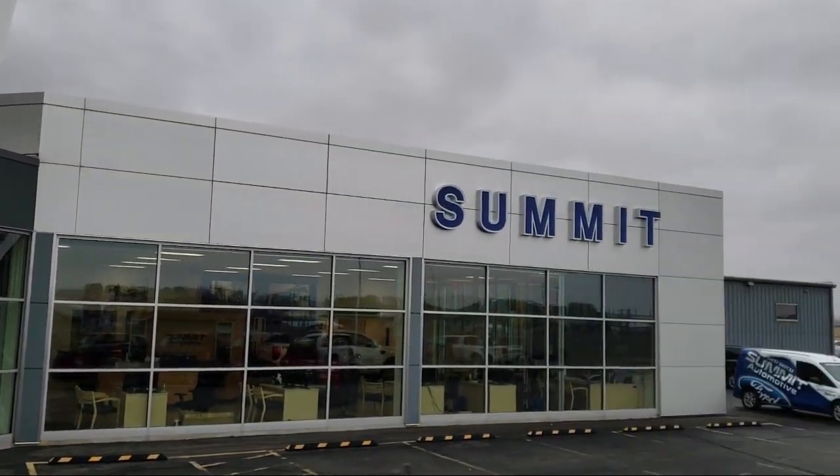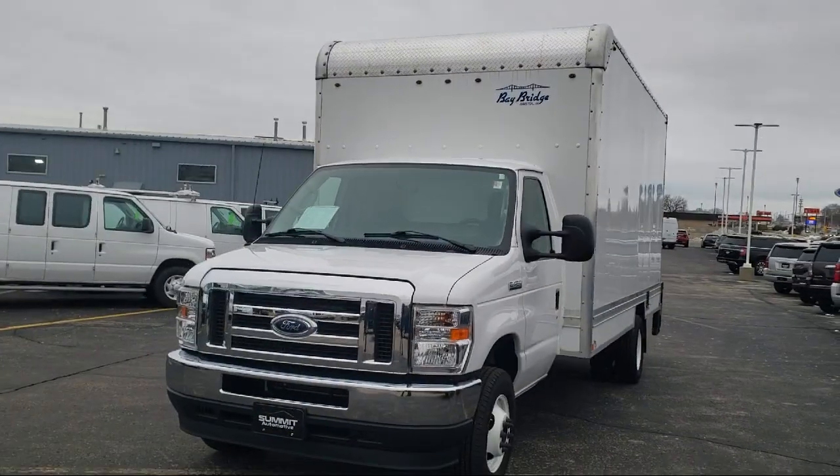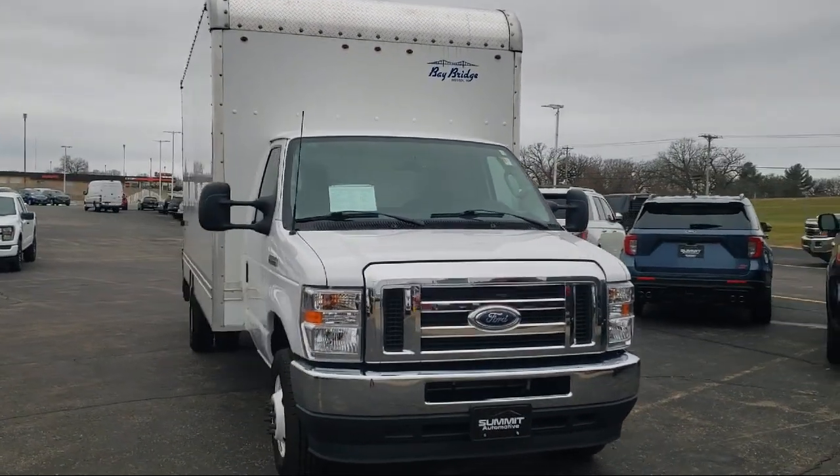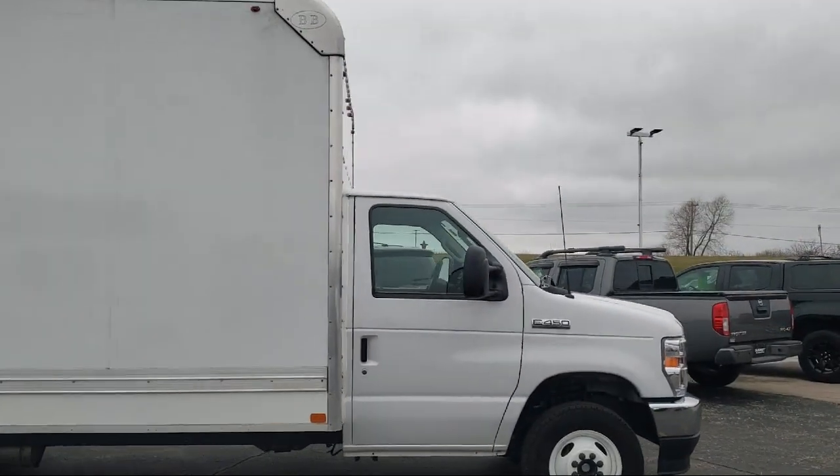Welcome to Summit Ford, your premier destination for purchasing a vehicle. Here's a look at another one of our pre-owned vehicles from our great selection. It comes equipped with keyless entry and air conditioning.